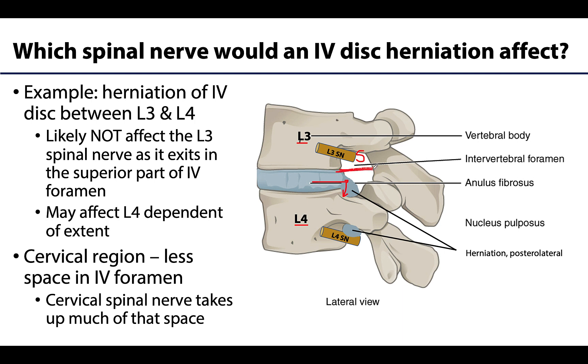So typically the L3 nerve is going to be protected from that herniation because of how it exits superiorly — usually not affected. But it may affect the spinal nerve in the next intervertebral foramen, so L4 could be affected by that herniation of the intervertebral disc between L3 and L4.